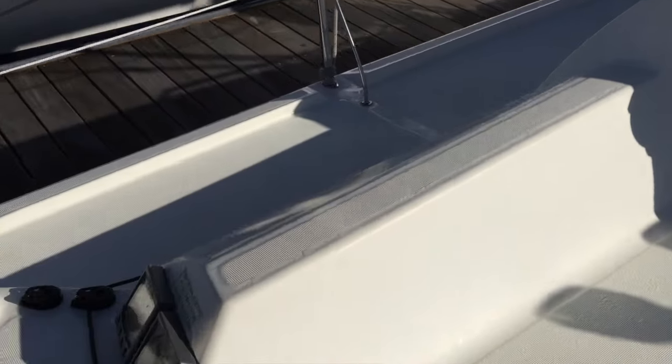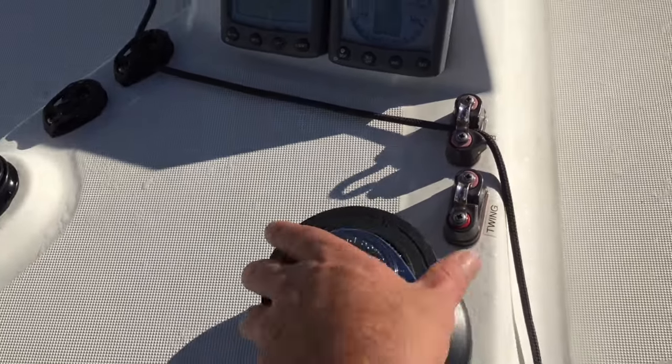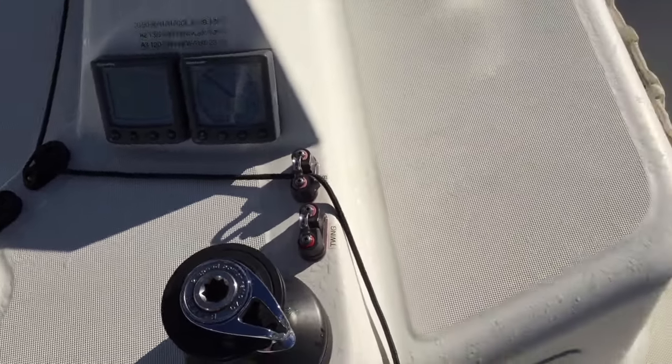Here on the port side we have our wind point wind speed and our tri-data. We have everything set up and lined back to the Harkin winches — these are Harkin 40s — and it is really impressive.